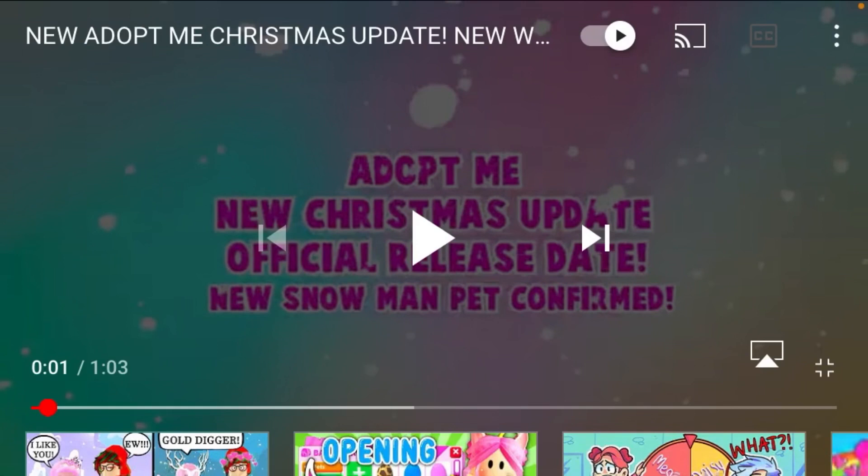Hey everyone, welcome back to my channel. It's Kai from the K-Train. Today we are going to be reacting to the new Christmas pets and trying to guess what pets they are. At the end of the video I'll have pictures of the pets that I think they are with their names above.